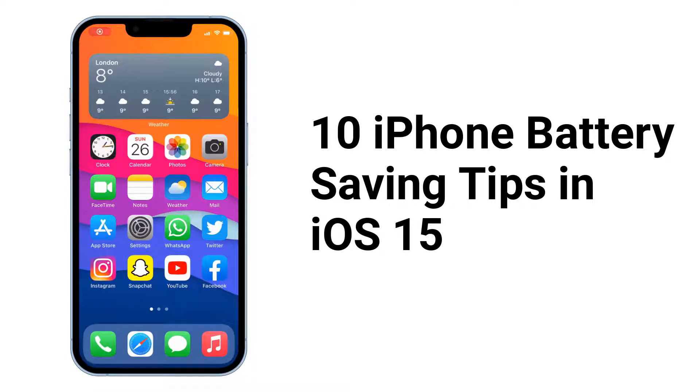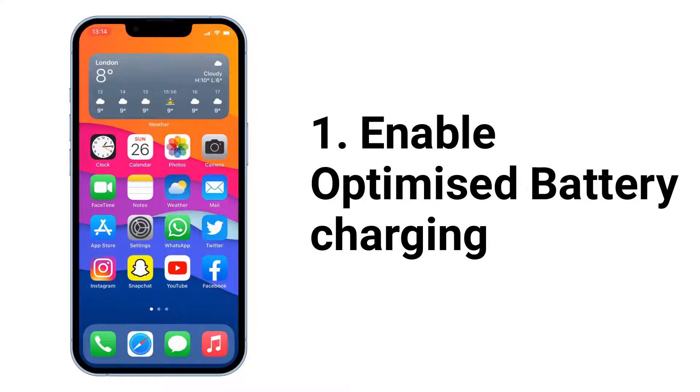Hi, welcome back. In this video I'm going to talk about 10 iPhone battery saving tips. First, enable optimized battery charging.